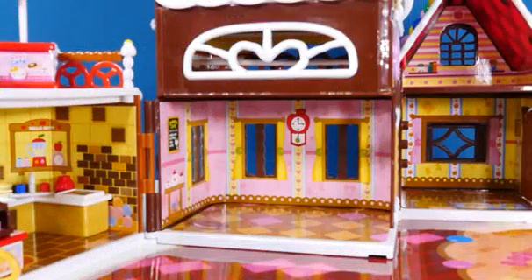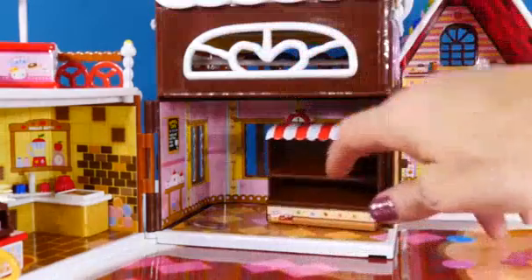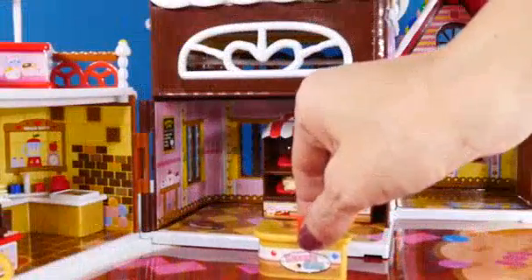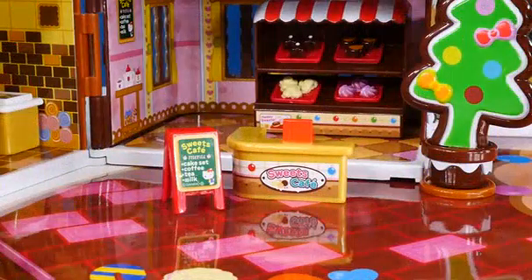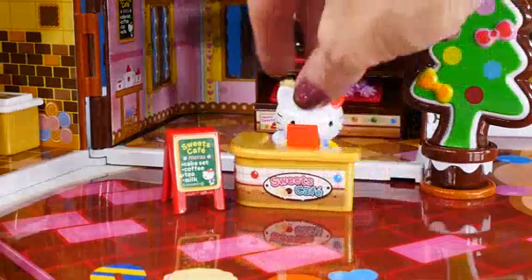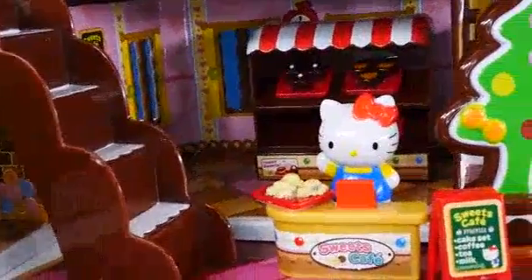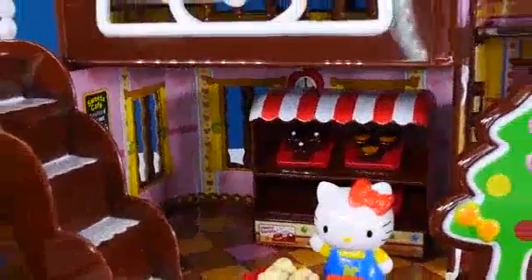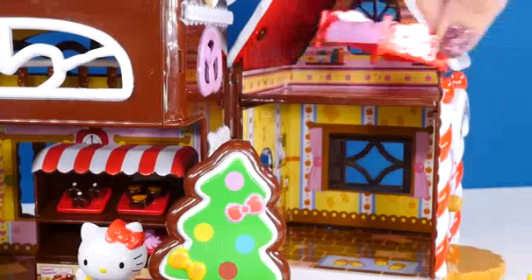Next let's set up the pastry shop. And let's have Hello Kitty stand right here behind the cash register. Doesn't Hello Kitty look so cute standing behind the counter in her little sweet candy house?